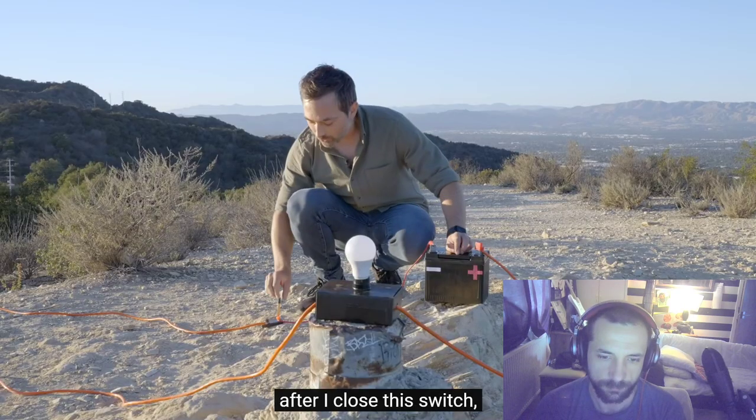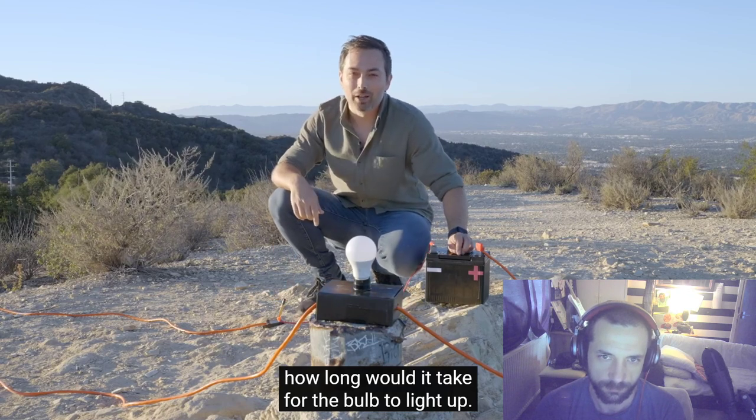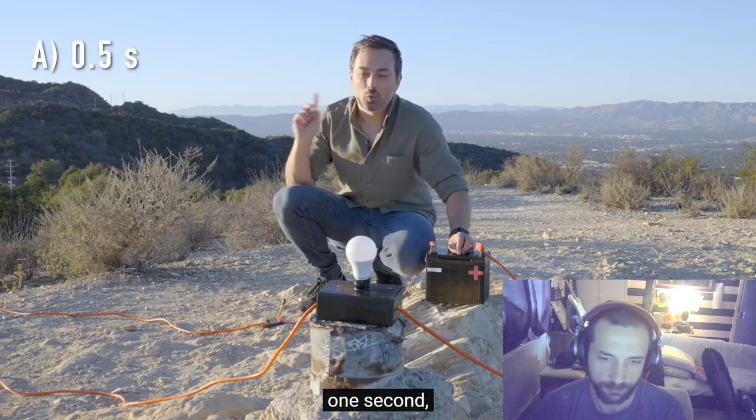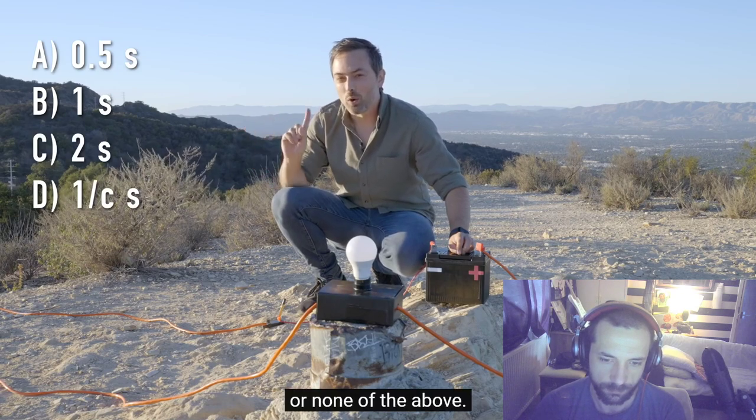Now the question is: after I close this switch, how long would it take for the bulb to light up? Is it half a second, one second, two seconds, one over c seconds, or none of the above?